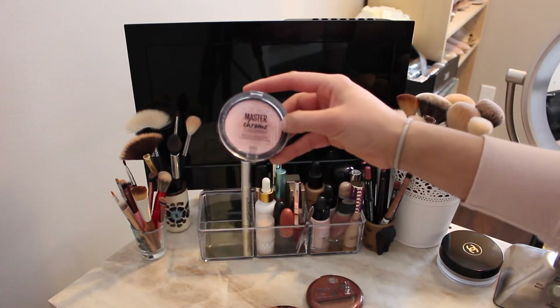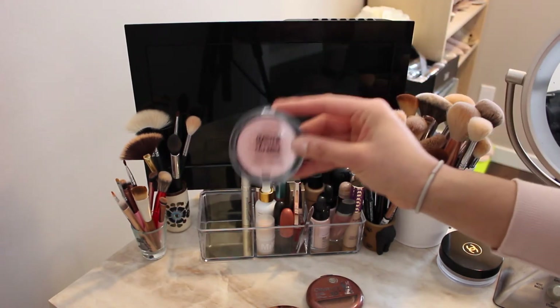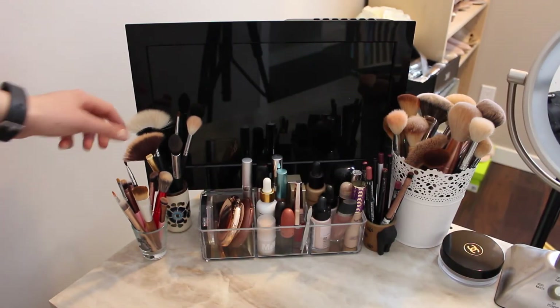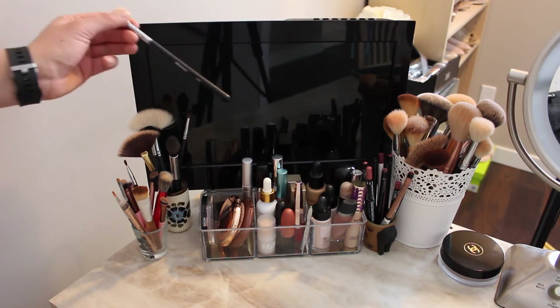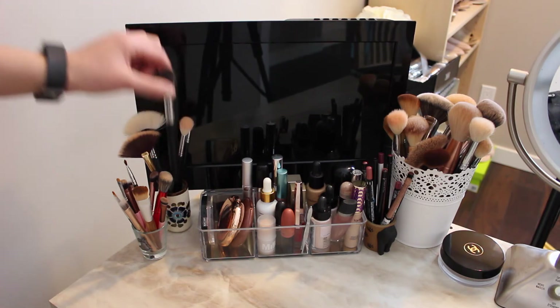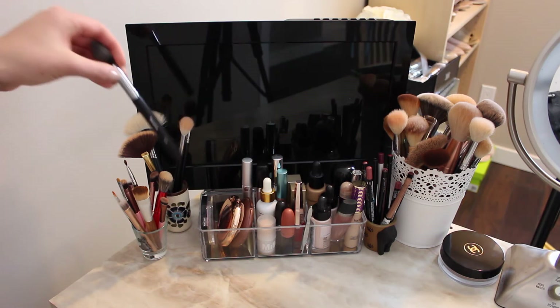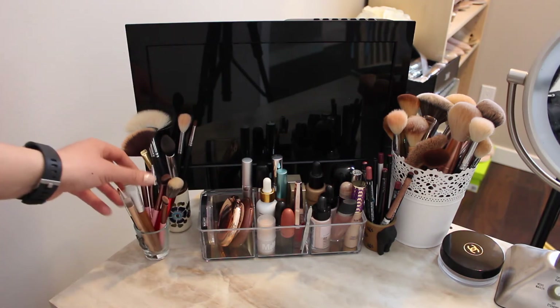I just got this one — the Master Chrome highlighter in Molten Rose Gold. It's so pretty; I'm wearing it today. On this side I have my highlighting brushes — this one used to be my go-to, the Morphe M510, but now I've been using the M438 most recently. In this little shot glass I have some smaller brushes that would just get lost in my other makeup brushes.